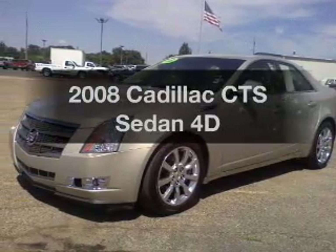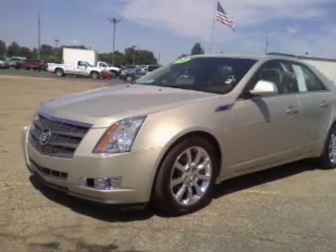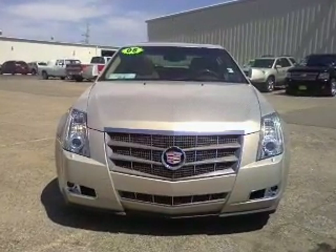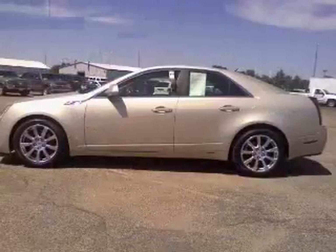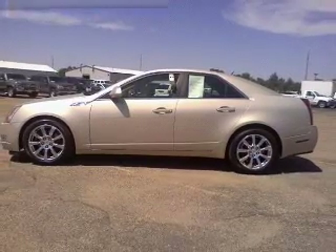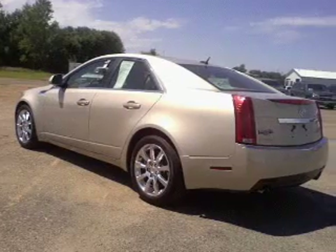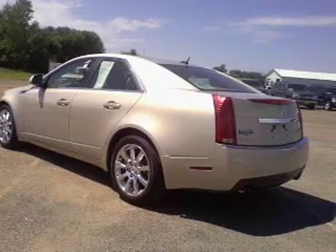Imagine yourself in this 2008 Cadillac CTS. If you're looking for an automobile with great attributes, look no further. With a reliable engine that responds smoothly to its automatic transmission. Brake safely with the anti-lock braking system. Let the outside in with a built-in sunroof.